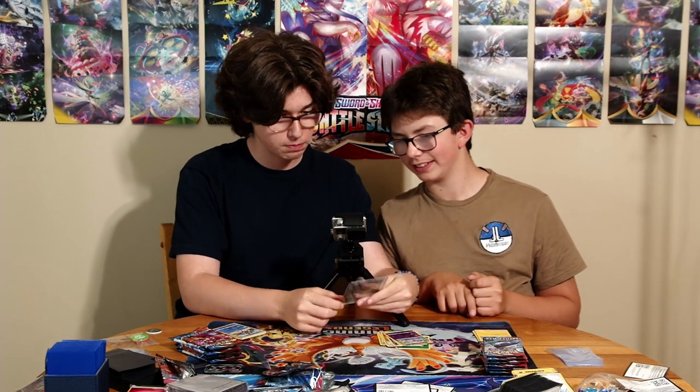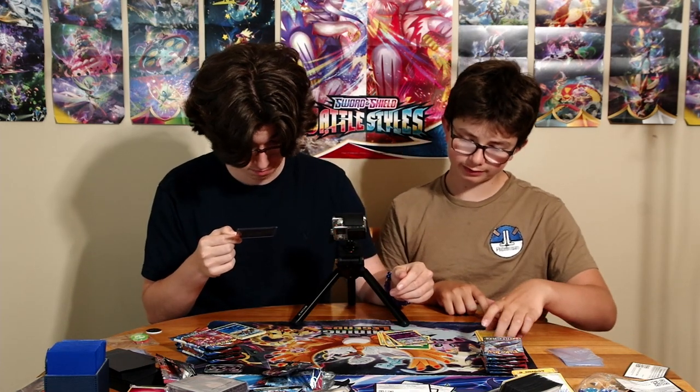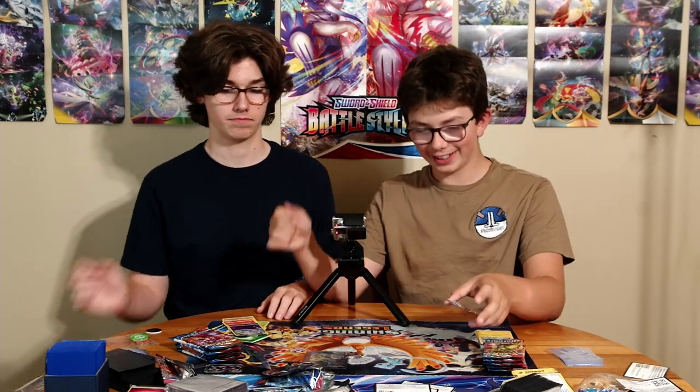That's $150 Canadian dollars — near mint, just pulled! The centering is perfect, no whitening. That is amazing — we finally got a $150 card. We basically just made our money back on both of these Elite Trainer Boxes, plus more.